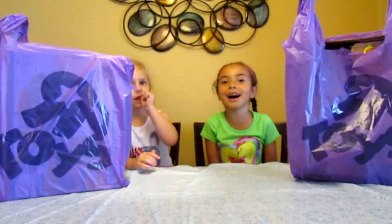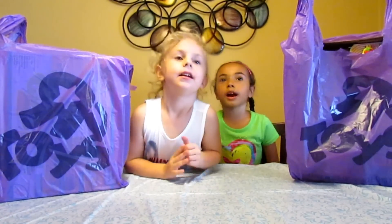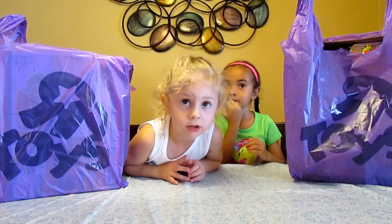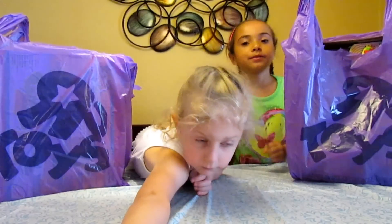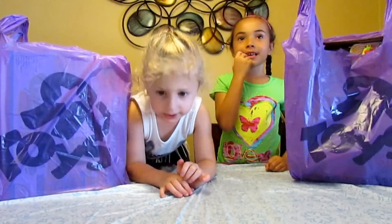Hi guys! So what are we doing today? Toys R Us haul! So we're going to show everything that we got on our trip to Toys R Us today, right?